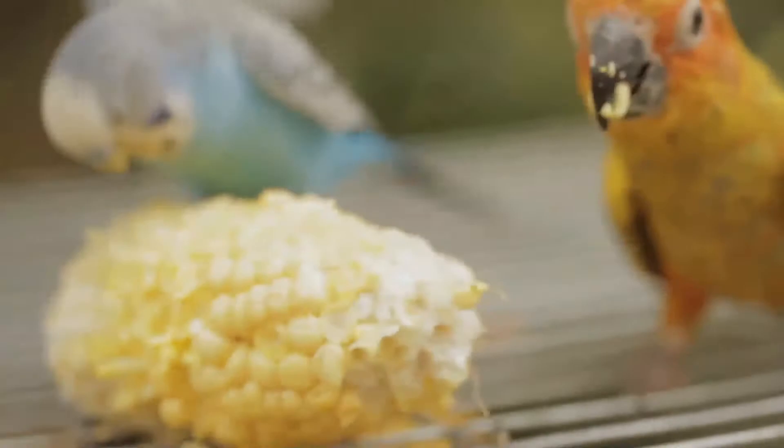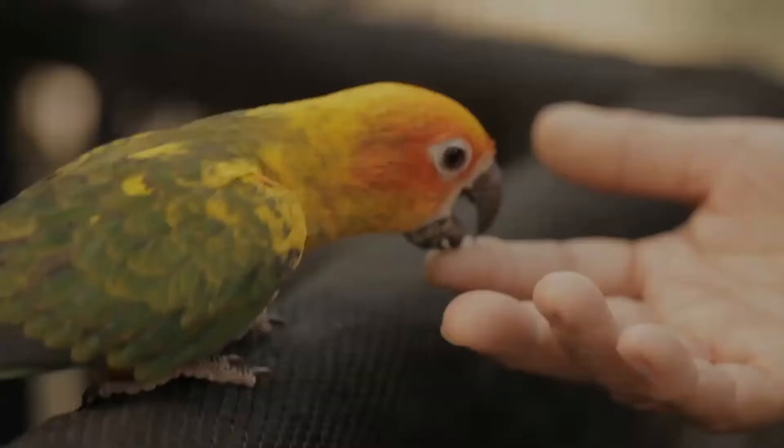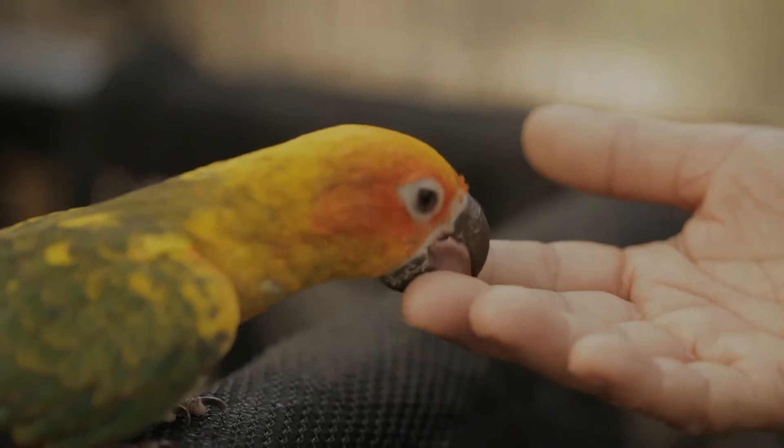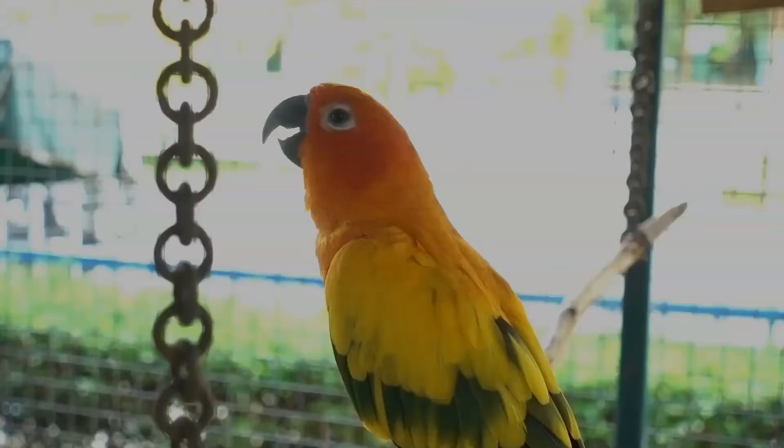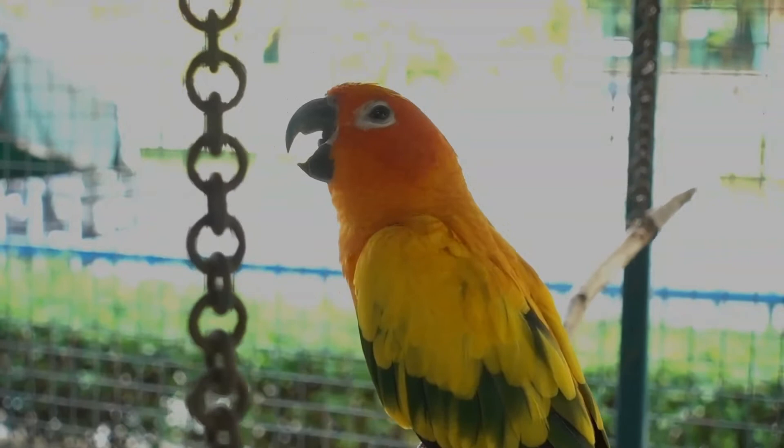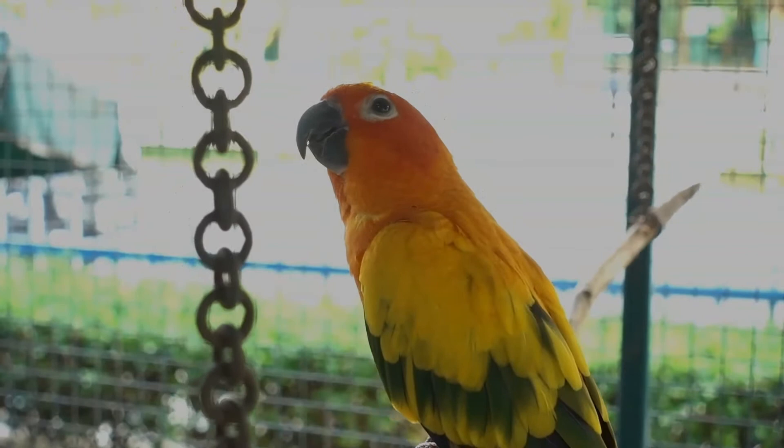The sexes are similar in plumage, although hens may be lighter and more slender in body, having a shorter tail with a smaller, rounder head and a smaller beak. Adults have a rich yellow crown, nape, mantle, lesser wing coverts, tips of the greater wing coverts, chest, and underwing coverts. The face and belly are orange, with red around the ears.